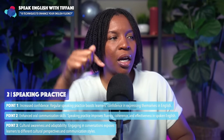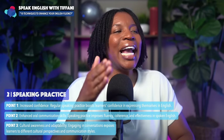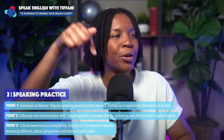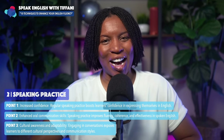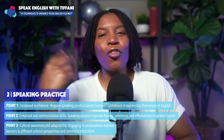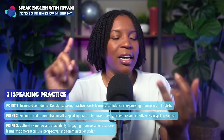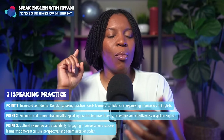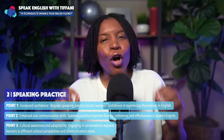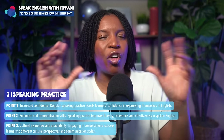And finally for this technique: cultural awareness and adaptability. Engaging in conversations exposes learners to different cultural perspectives and communication styles. In our family, we have students and English learners from all around the world — Ghana, Japan, Haiti, Brazil, so many different countries are represented. I have heard from so many of our family members: 'Teacher, I love having conversations with our family members, because not only do we improve our English, we start to understand each other more.'